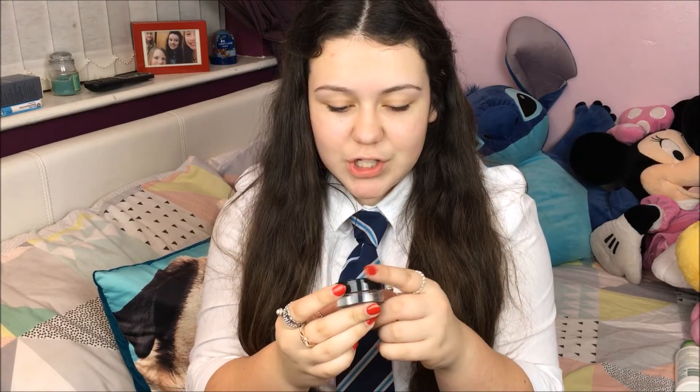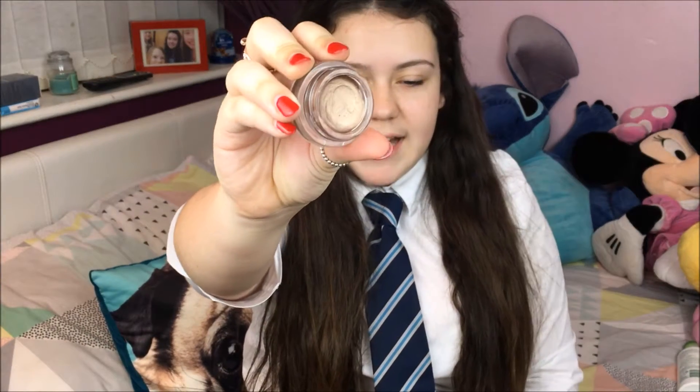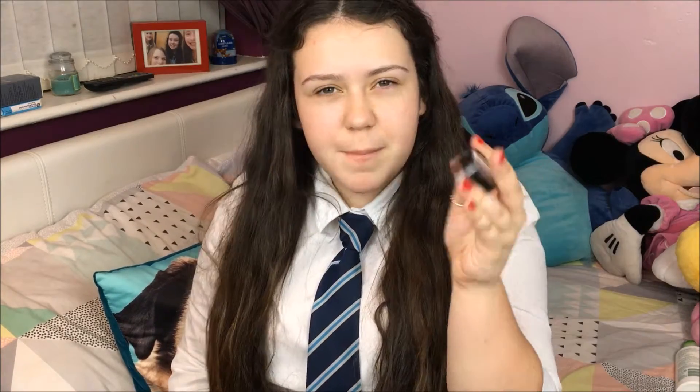Carrying on from eyes, I have eyeshadow stuff. This is the Maybelline 24 Hour Colour Tattoo in On and On Bronze — a really nice bronzy colour. I like to do this when I'm doing golden looks. It's really creamy and it's a good base for your eyeshadow. These are about £5, which is quite good for what you get. MAC ones cost like £20 or maybe even more, so yeah, it's really worth it.